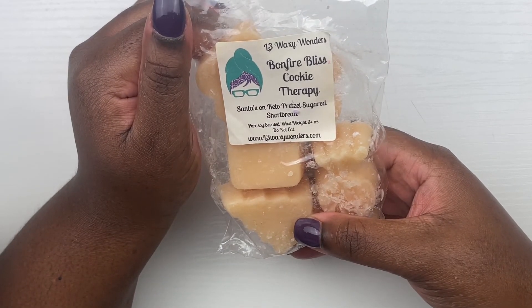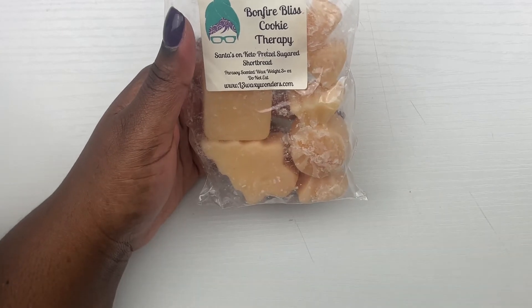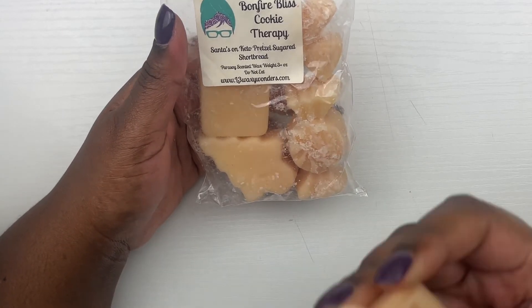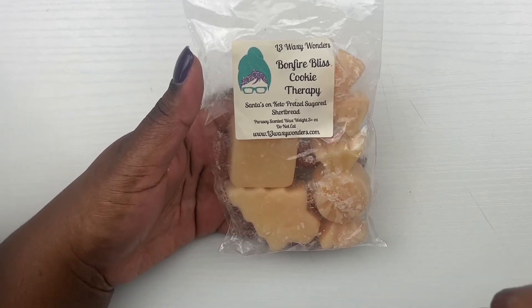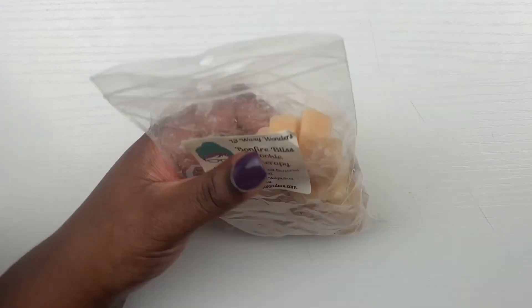From L3 we have Bonfire Bliss Cookie Therapy, which is Santa's on Keto, pretzel, and sugar shortbread. It's very different, but in a good way — you get those fall notes of whatever bonfire bliss is and the sweet notes of the cookie therapy. It smells really, really nice — I really like that one, so we will see what that's hitting for.